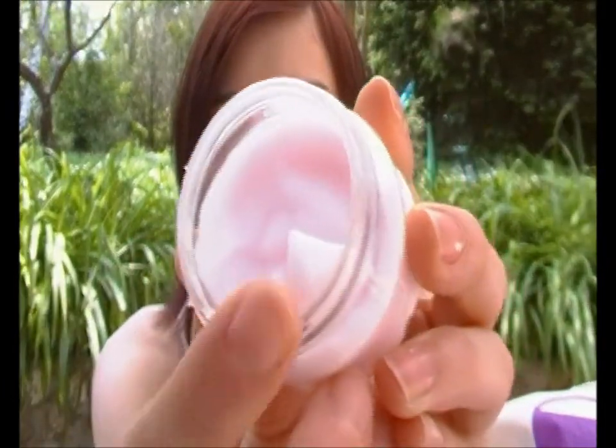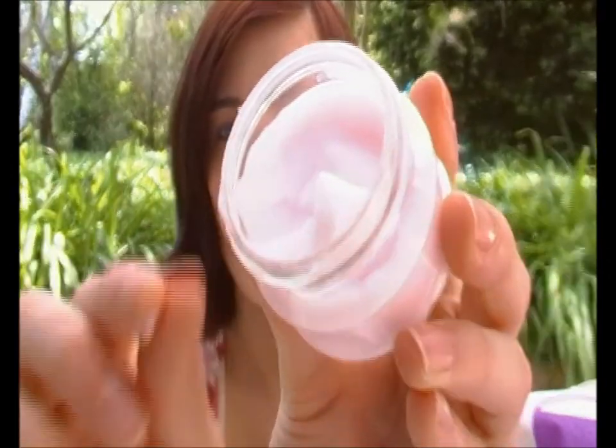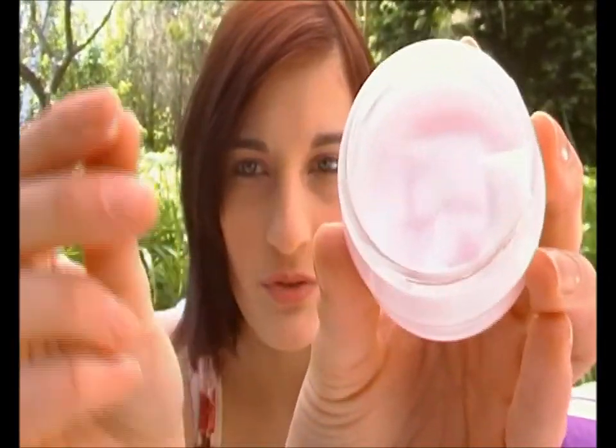Ensuite, je vais vous parler de la crème démêlante. Moi, je n'en ai pas trop l'utilité parce que les filles n'ont pas des poils assez longs. Mais je pense que ça fonctionne bien pour des poils vraiment très longs. La crème démêlante est à l'huile d'argan et à l'ylang-ylang. On applique sur le poil juste après les avoir lavés avec le shampoing, on laisse poser 5 minutes, puis on rince bien. Ça permet de bien démêler leur poil et ça sent aussi bon que le shampoing.